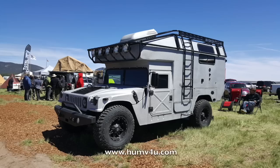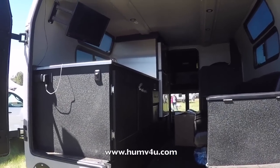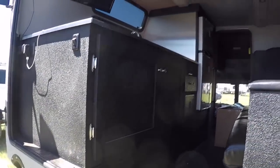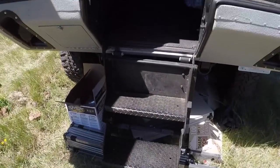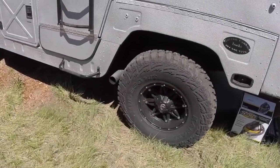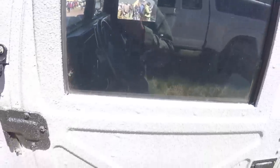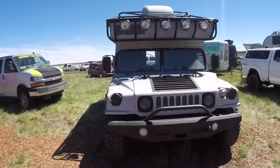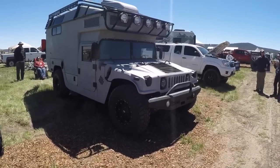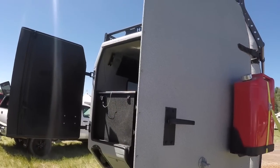This is built by humvee4u.com. This was an old military ambulance that they refurbished — it's got all kinds of gear inside: a nice couch that converts into a bed, a sink, refrigerator, ice box, a step, a TV, and a crazy roof rack up top. The tires and ladder are just like your standard Hummer in the front, but they've got an awesome rack on this thing. You get the capabilities of an off-road Hummer H1 with the comforts of home.